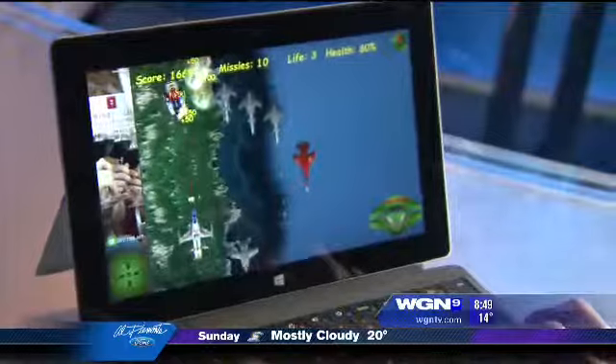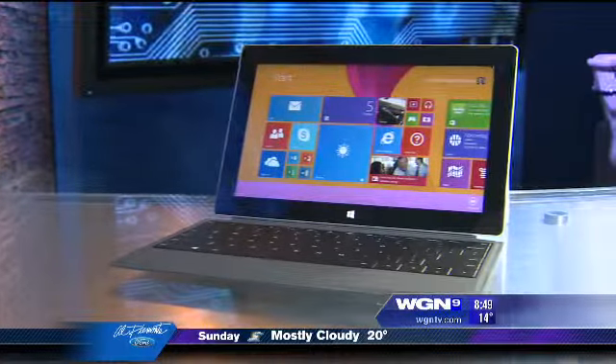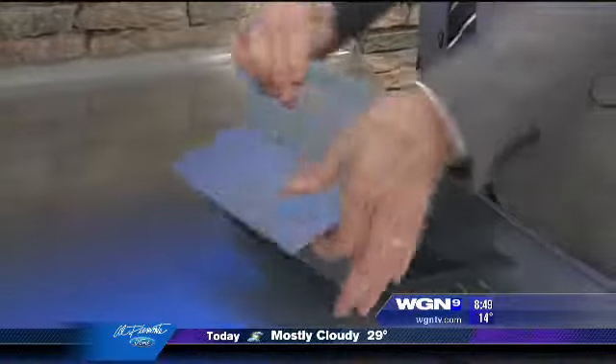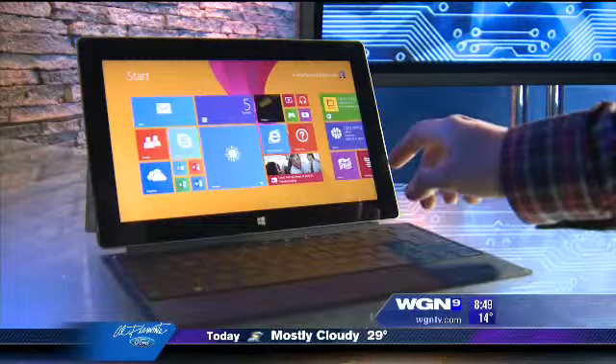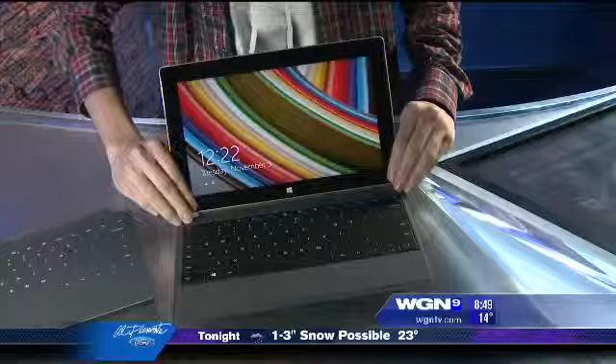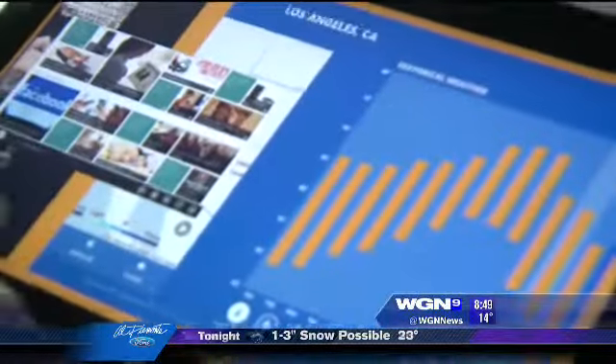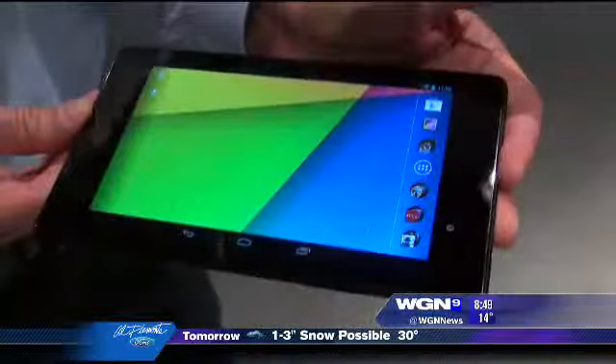If you want to work and play, the Microsoft Surface 2 is your best bet. Snap on one of the excellent keyboard covers and pop out the built-in stand for a quasi-laptop. And when you're done with work, pull the keyboard off and watch a movie or play a game. Beware, app selection is still growing.